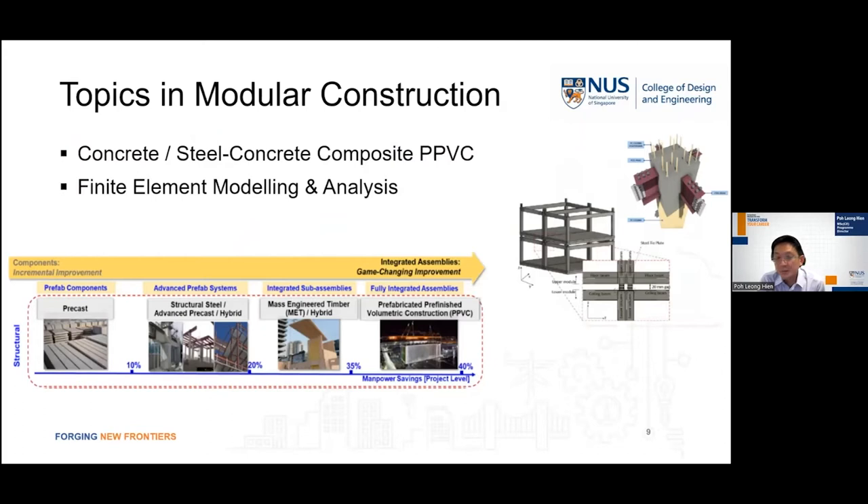We also have topics in modular construction where the emphasis is on PPVC — prefabricated, pre-finished volumetric construction methods — whether it is a precast concrete structure, steel-concrete composite structures, or even mass engineered timber structures. The use of these PPVC construction methods is to achieve rapid construction and significant cost savings at the end of the construction period.